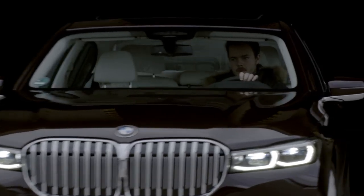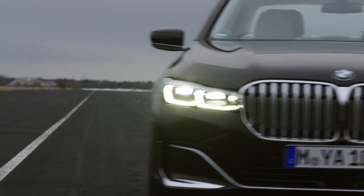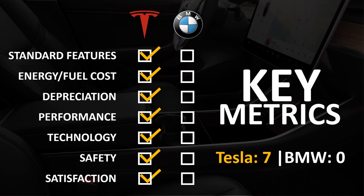In conclusion, BMW has engineered some amazing vehicles that are very fun to drive. But in the end, Tesla has more standard features, lower energy cost, lower depreciation, more performance, better technology, more safety, and a higher owner satisfaction percentage. In my opinion, this shows that Tesla is the clear winner.